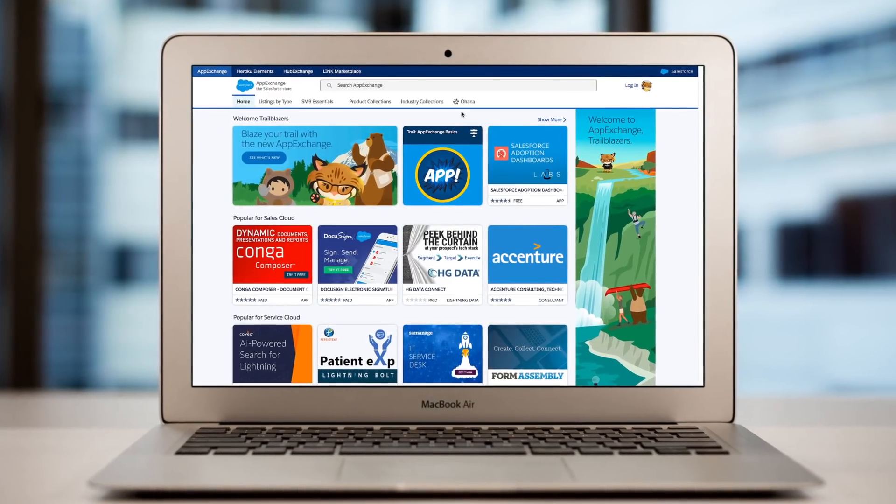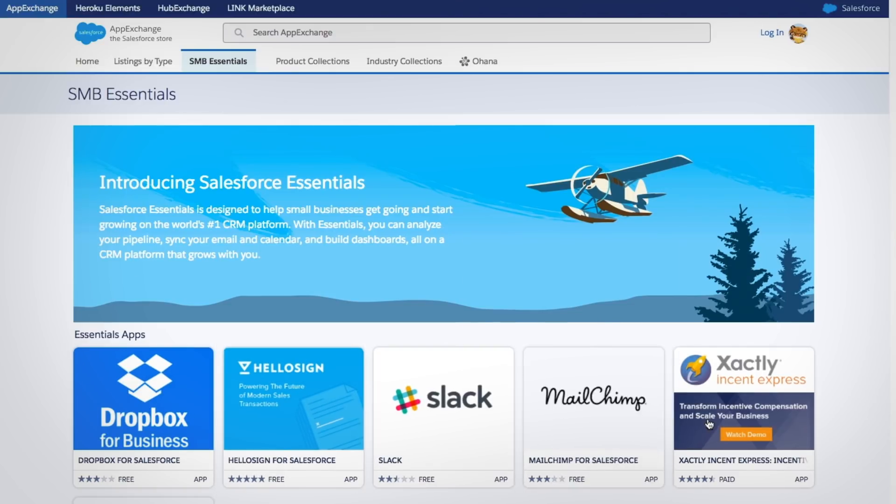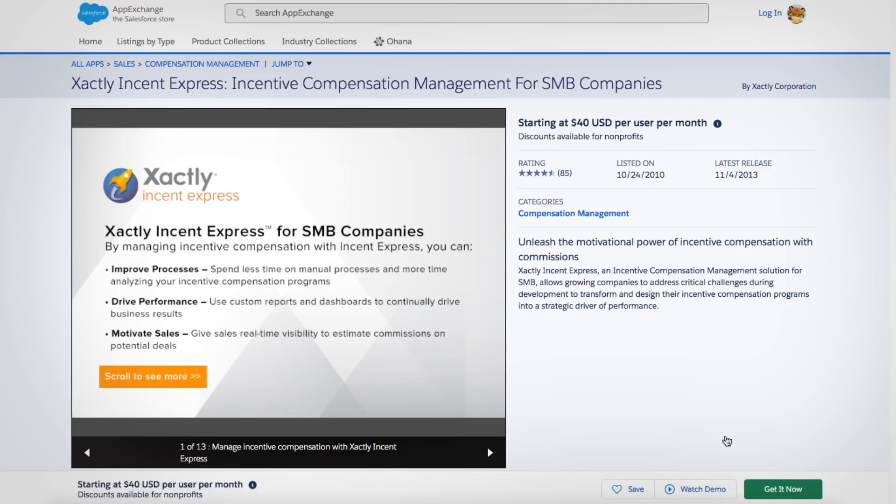As your business grows, you can connect with an ecosystem of SMB-specific apps on AppExchange, including third-party apps you already use to boost productivity and connect with your customers.